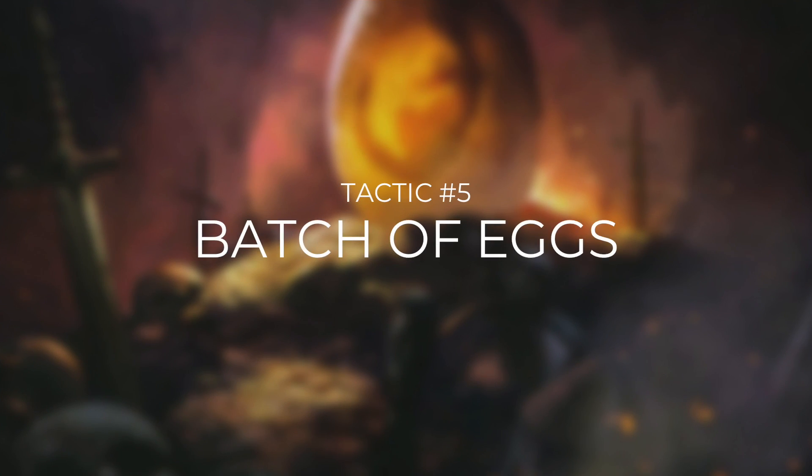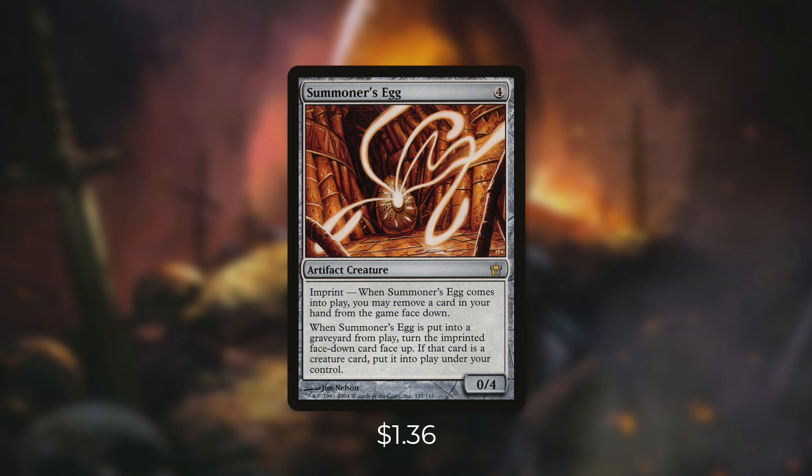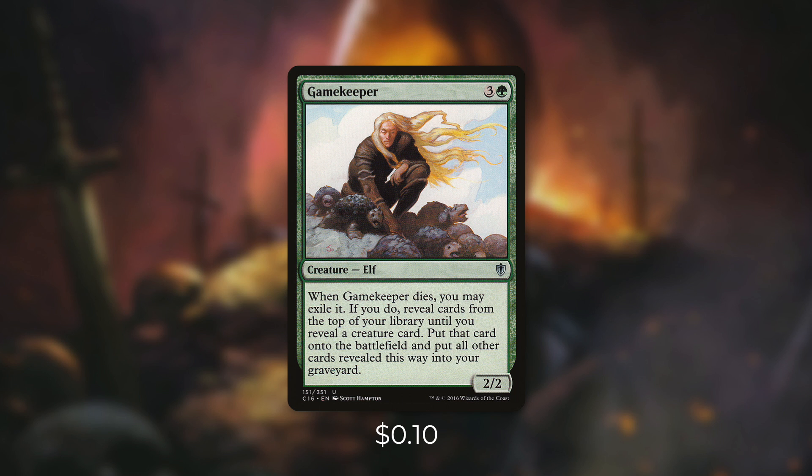Tactic number five: batch of eggs. We're running Rock Egg, Dragon Egg, and Rukh Egg — each of them is an egg, and when they die they create a token. Those tokens aren't actually eggs, but if we're comboing correctly we don't need them anyway. Next up there's Summoner's Egg, which has imprint — when it enters the battlefield you may exile a card from your hand face down, and when it dies you turn that card face up; if it's a creature, put it onto the battlefield. With our commander in play, this egg can get us two creatures when it dies. And finally there's Gamekeeper, which isn't an egg but functions the same way for this deck — when it dies you can exile it, reveal cards from the top of your library until you reveal a creature card, put that card onto the battlefield, and the rest go to your graveyard. We need as many eggs as we possibly can get.